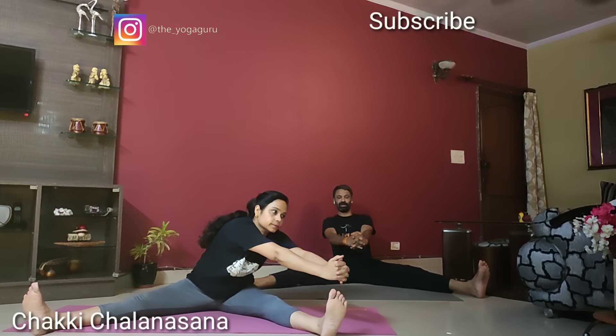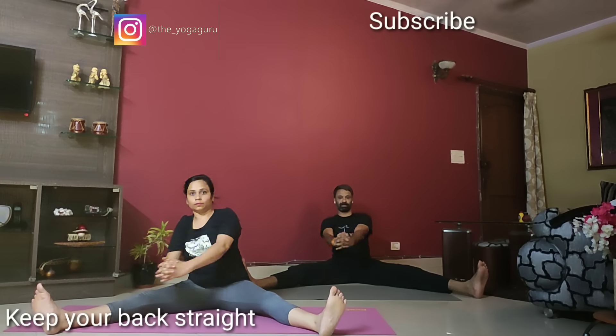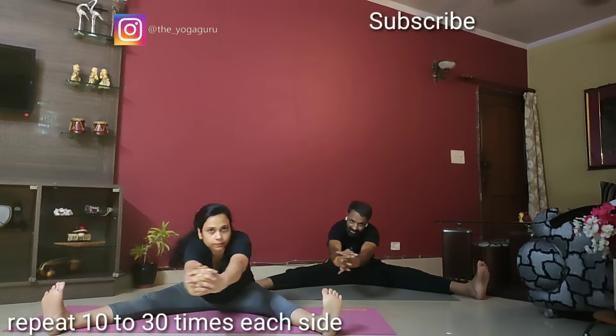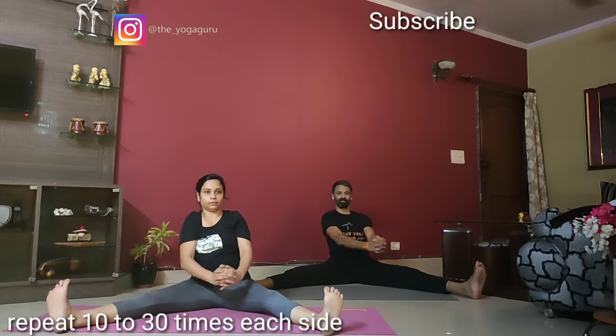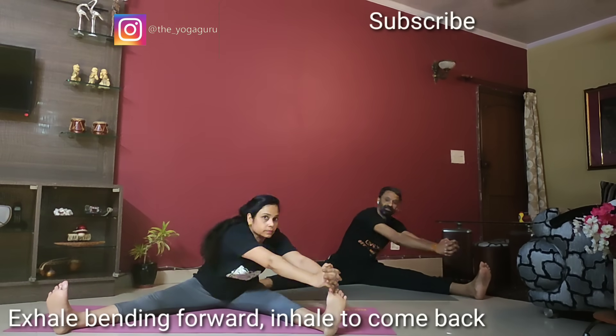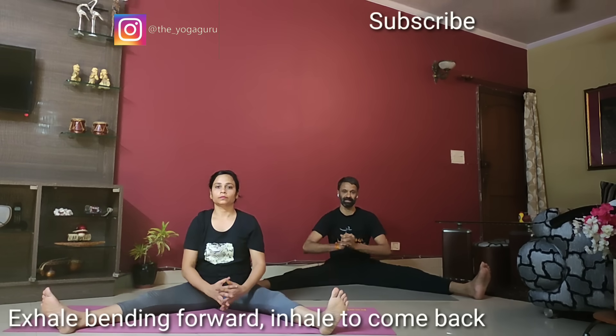Relax and open the legs wider. Let's do Chakki Chalasana. Make sure the legs are straight and toes pointed upside. Interlock the fingers. Start from right to left — take the hands outside the feet, then roll outside the foot and come back. Keep your hands straight and keep reaching out; make big circles. Exhale forward, inhale back. Legs absolutely straight, not bending the knees. You can do it 10 to 30 times as per your capacity, then go the other side — left to right.